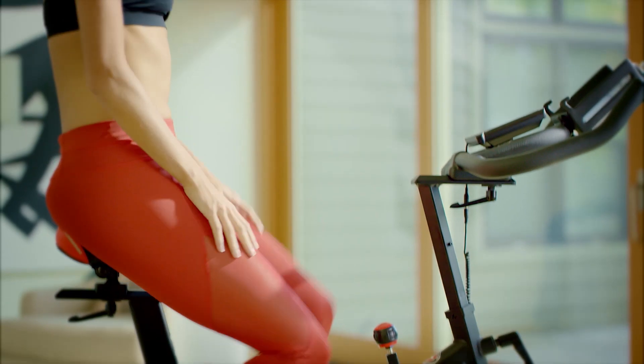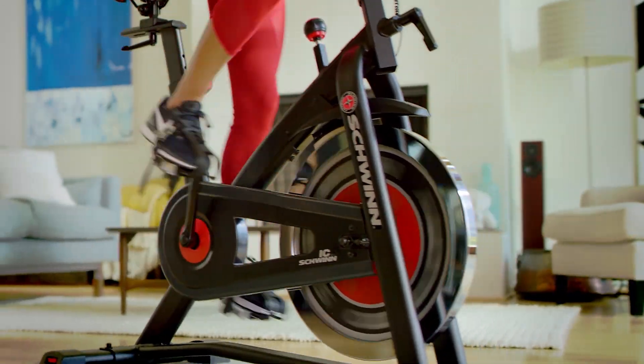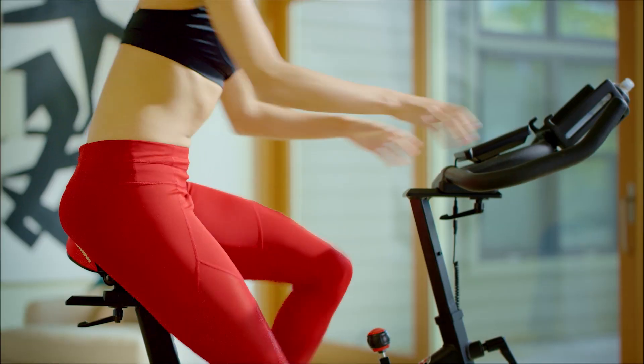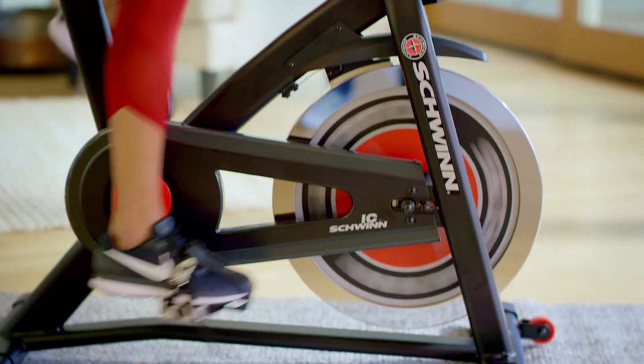Now, you can bring better health into your life by bringing Schwinn into your home with the new Schwinn 700IC indoor cycling bike. When harsh weather or a crazy schedule drives your workout inside, just hop on the 700IC for a high-energy, low-impact training experience.